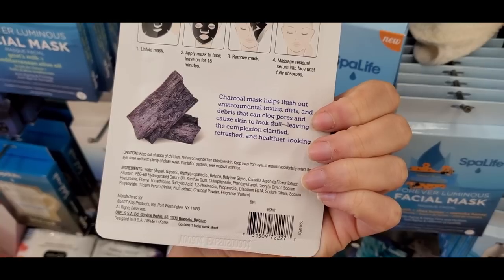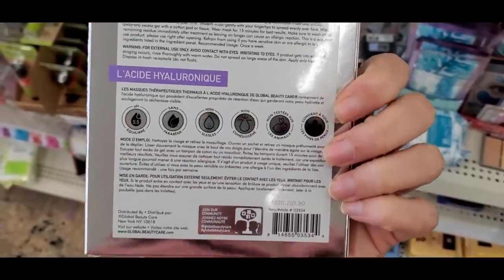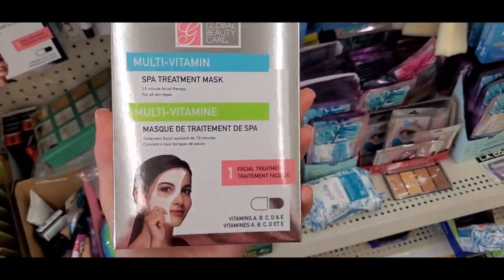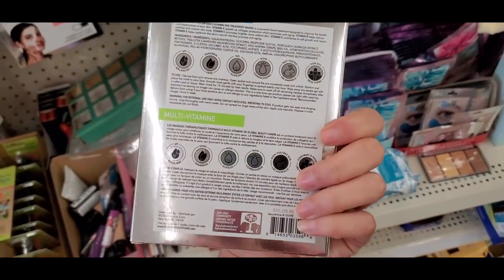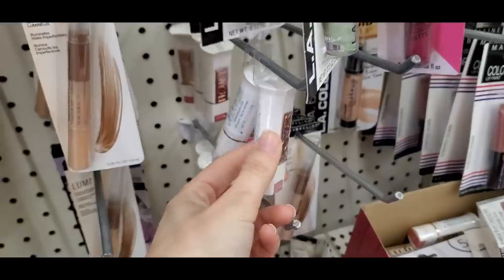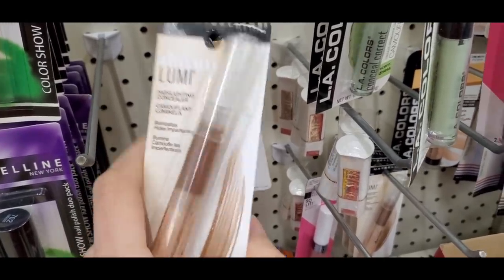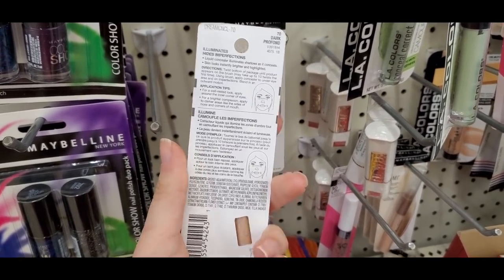There are also Broadway sheet masks by the same people who make Kiss products, and tons of stuff from Global Beauty Care — their hyaluronic acid mask and a multivitamin spa treatment mask. Let me know in the comments what your favorite skincare product from Dollar Tree is lately. I feel like hard candy is taking over but I miss Flower Beauty finds.